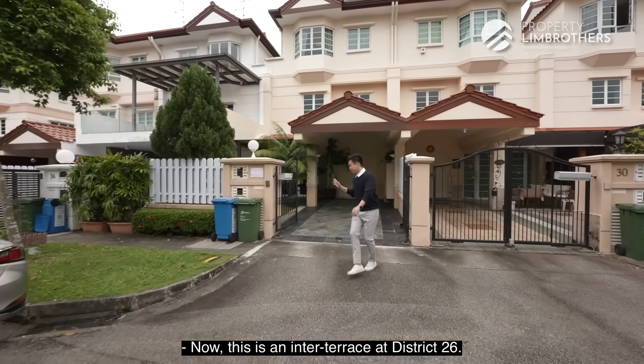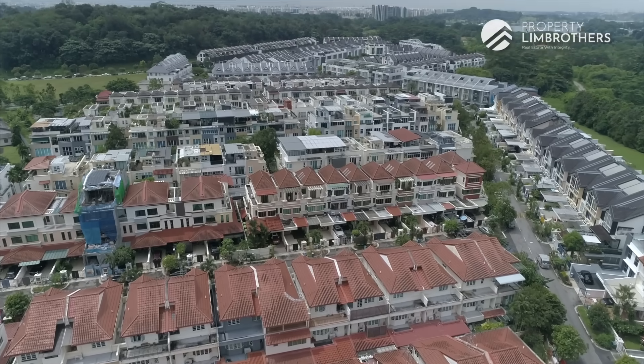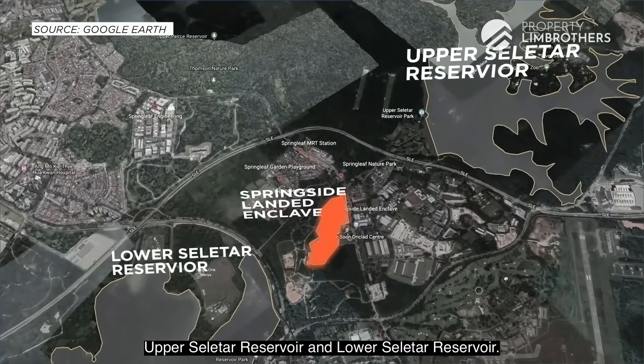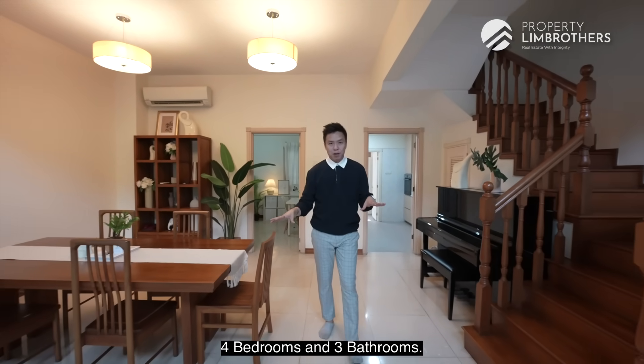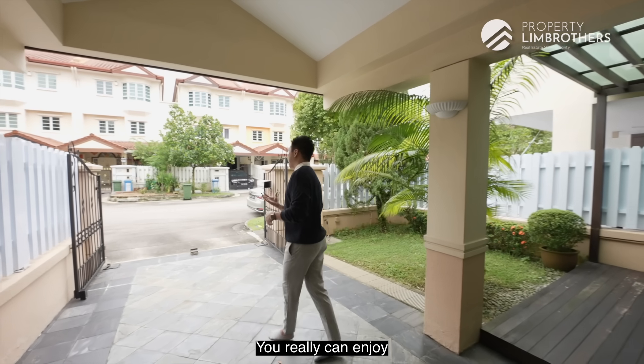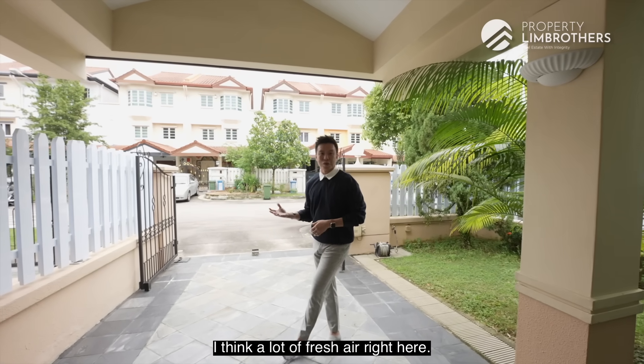This is an inter-terrace at District 26, located in between Upper Seletar Reservoir and Lower Seletar Reservoir. It has 4 bedrooms and 3 bathrooms, with a very high ceiling. You can really enjoy a lot of fresh air right here.